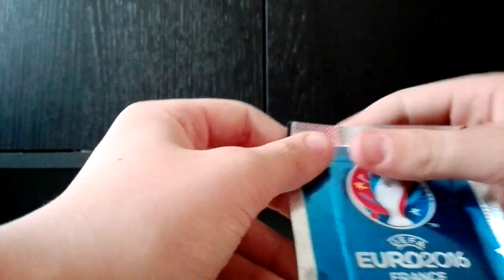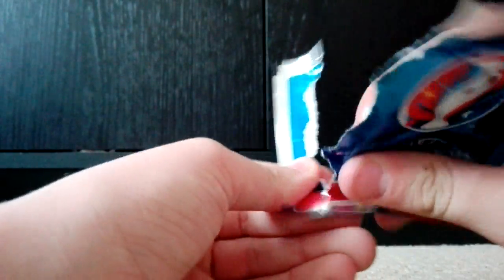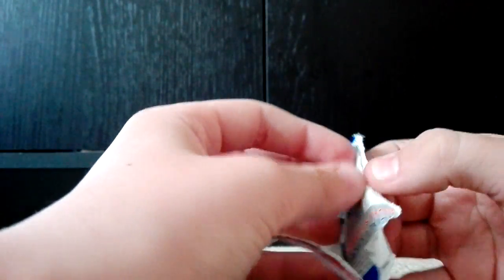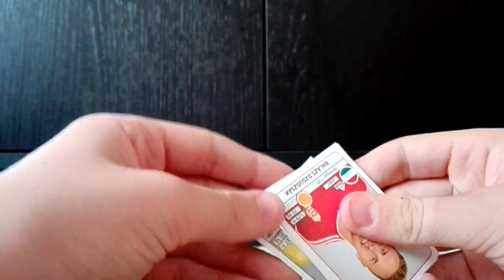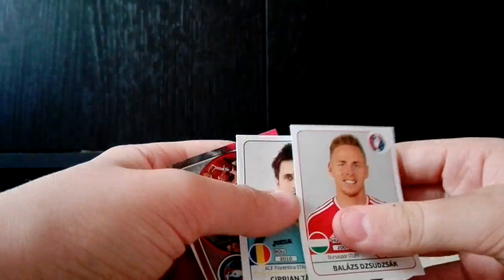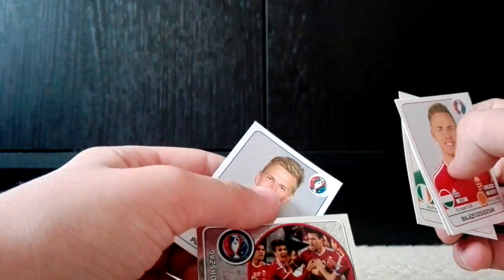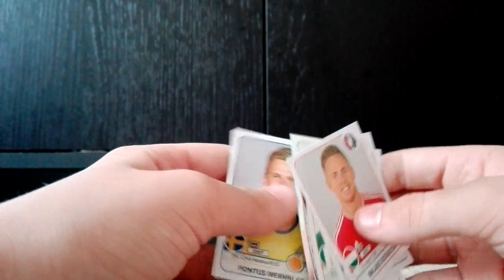First let's have a look at the stickers. You do get one sticker pack — let's hope for maybe a shiny, that'd be cool if they give us a shiny. And they have! So we have got Duzac, Tiara, Long, the Hungarian celebration, and Werder Bloom.